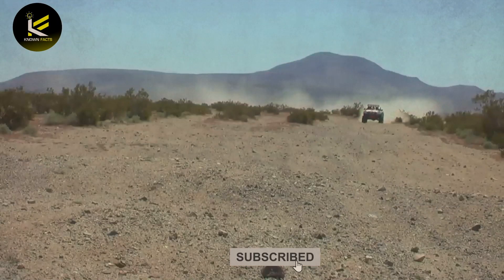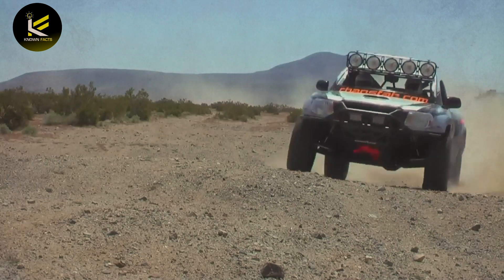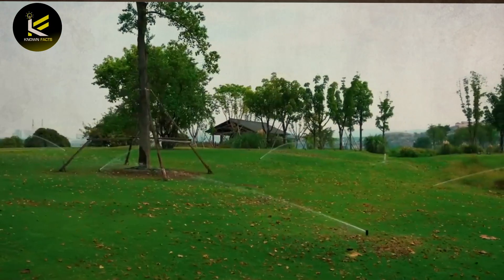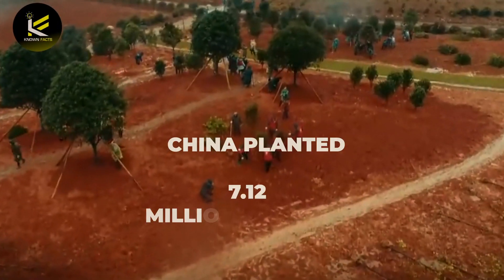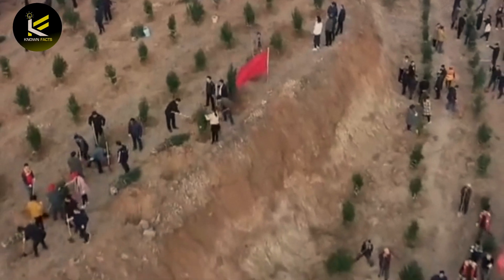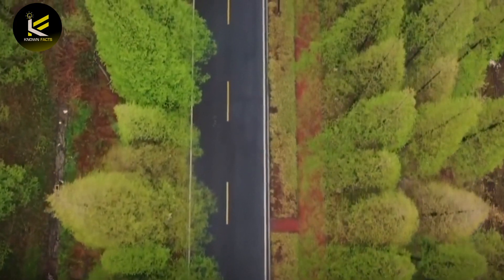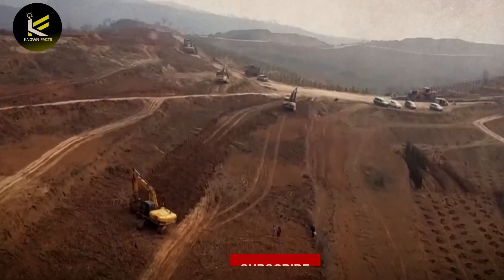In recent years, China has completed several major transportation projects across deserts, including the Gobi Desert and the Taklamakan Desert. China has also applied tree planting techniques to reverse desertification. According to the National Forestry and Grassland Administration, China planted 7.12 million hectares of trees in 2020, bringing the total forested area to 70.4 million hectares. These efforts have reduced desertification and helped combat climate change by increasing carbon sequestration and reducing soil erosion.